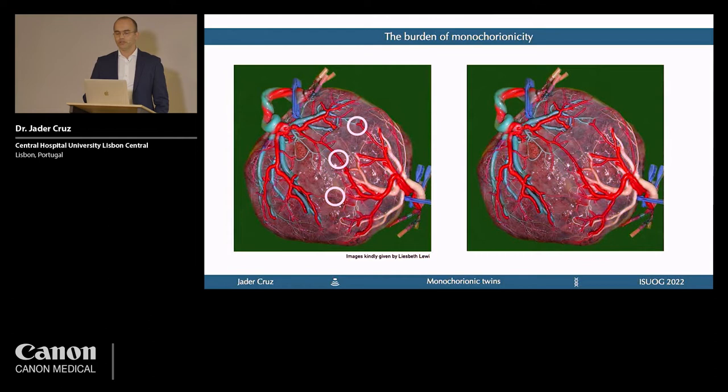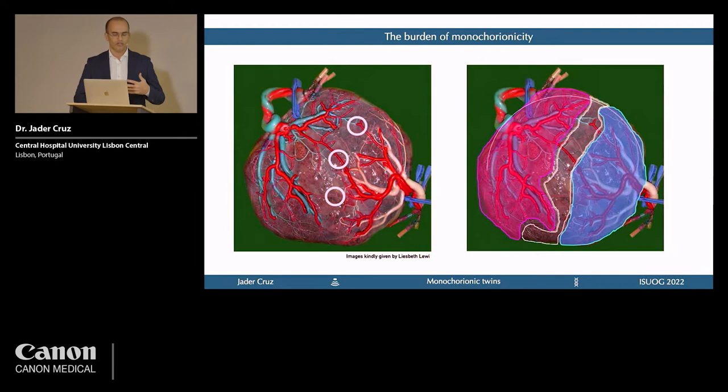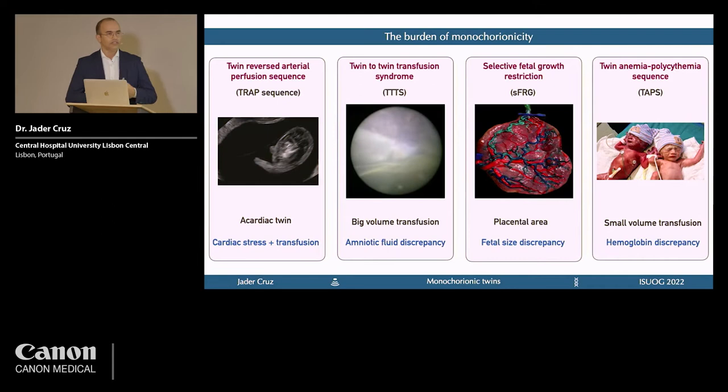A great part of the problems related to monochorionic twins are because of the placenta. These images from Professor Elizabeth Lewy show the connections between twins. Monochorionic twins share one placenta that can be divided into three parts: one part belonging to one baby, another to the other baby, and a common part where all the connections between them exist — and those connections are the complicated part.